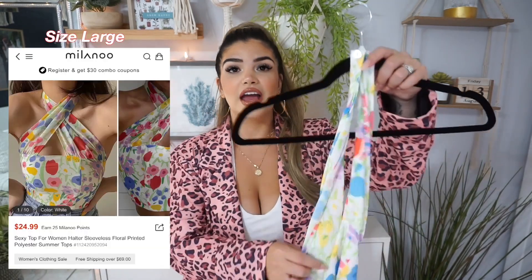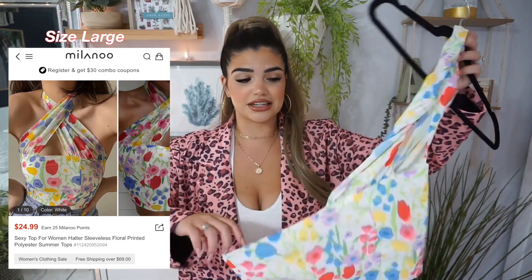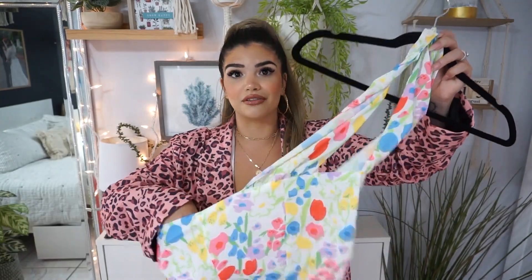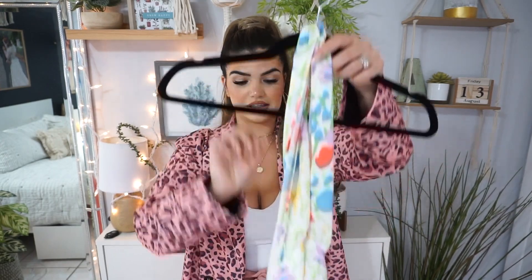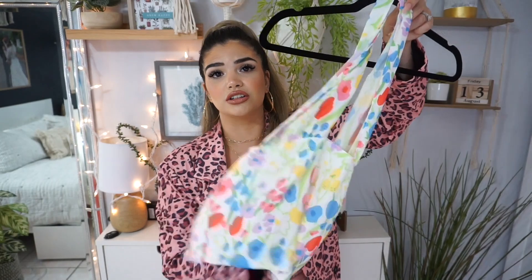Next up we have a floral top — very summer, very perfect for the rest of this month. Of course it's not going to make a lot of sense on the hanger, but it does have a zipper in the back. You kind of twist it and it's meant to have a crisscross portion up top. I loved the colors so much and I can't wait to see how this one looks.